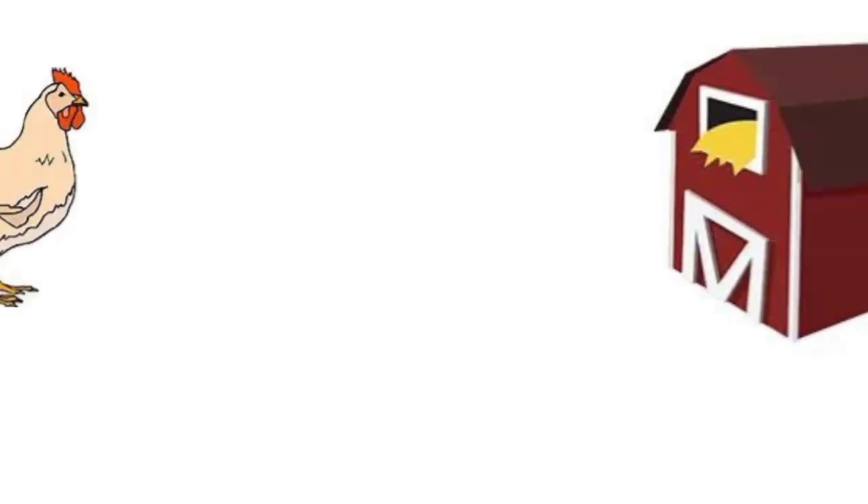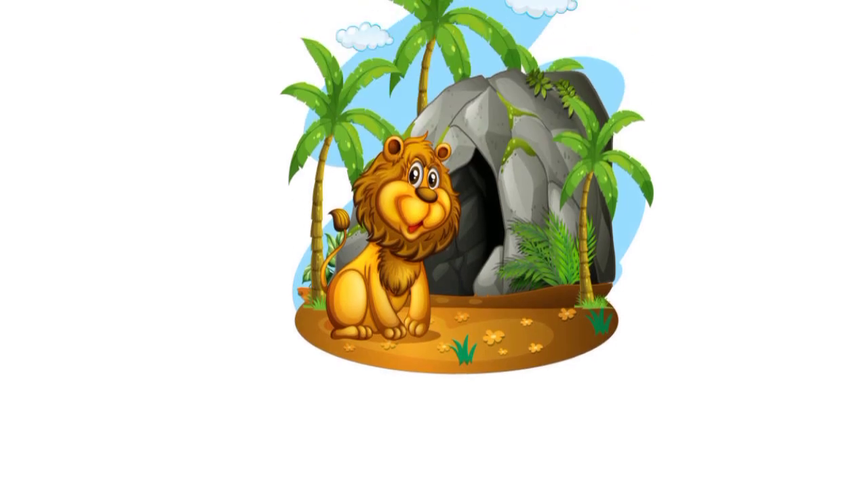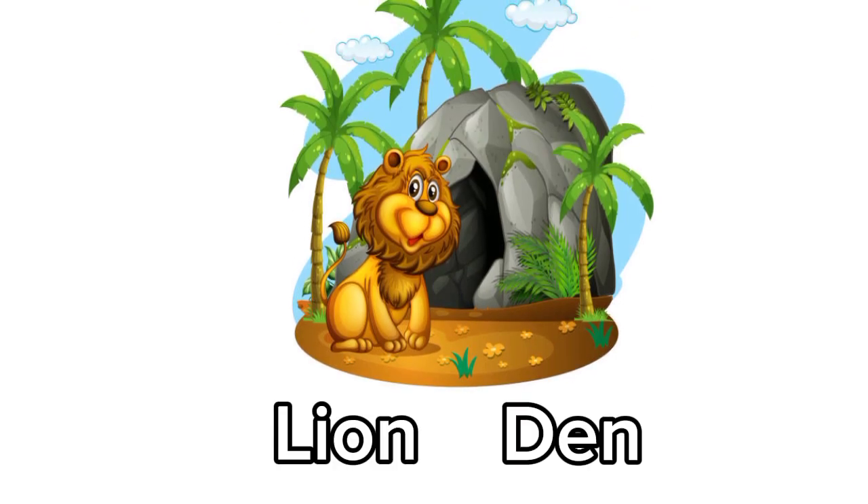Hen. Hen lives in a coop. Lion. Lion lives in a den.